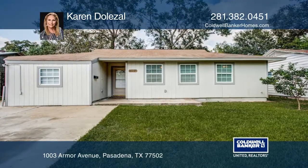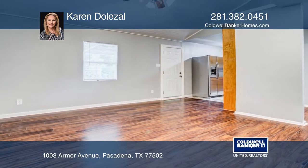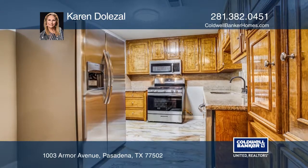This lovely four bedroom, one bath home has various updates including fresh paint both inside and out, updated stainless steel appliances, granite and tile backsplash in the kitchen and utility room.